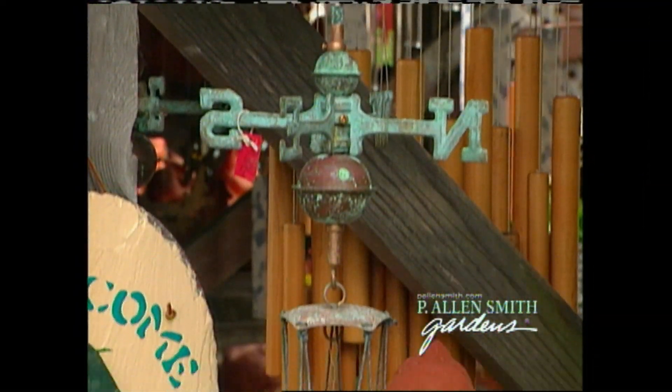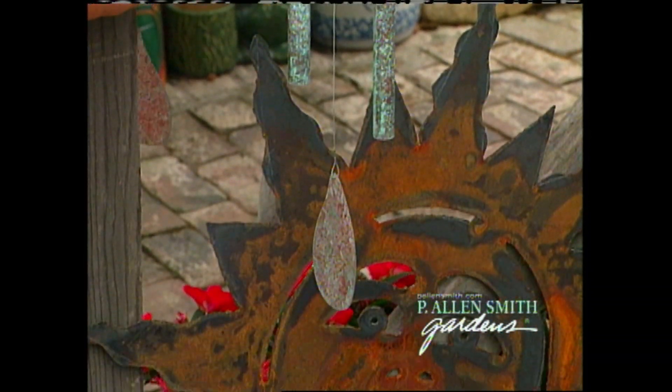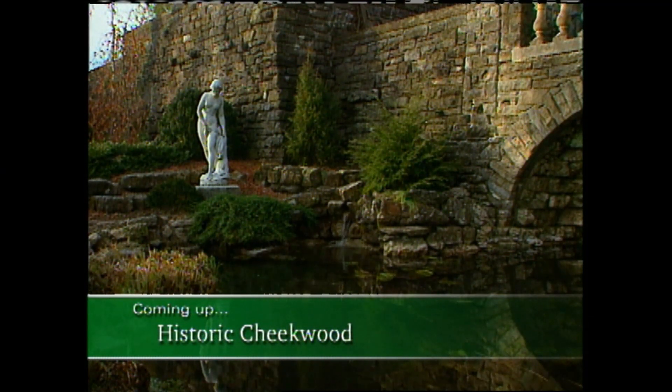And while we're on this note — musical note, that is — we'll visit a California shop for a look at wind chimes. I'll also show you how I help my garden sing with the sounds of nature. Let's head into a quick break, and when we come back, we'll meet in Nashville for a tour of Cheekwood. You don't want to miss it.